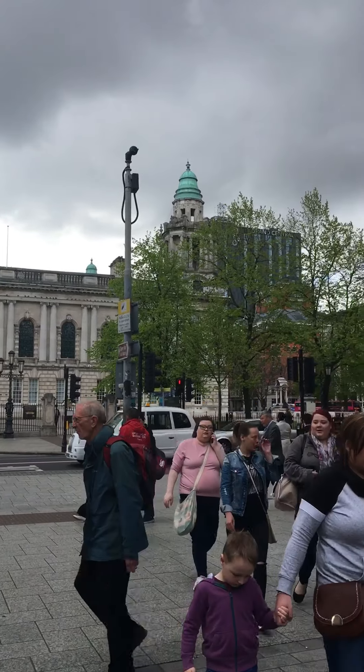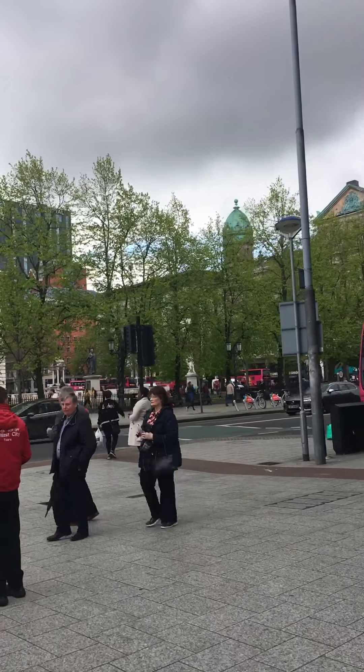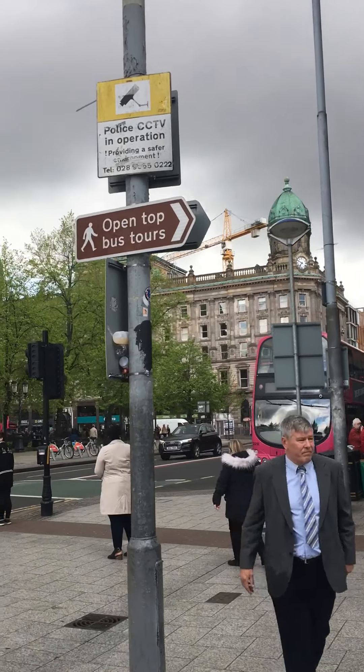The Grand Central Hotel over there — we'll go for it so you can get a better view. If you're over here you can see Scottish Wood is built in. Down there to the left is the Europa Hotel.